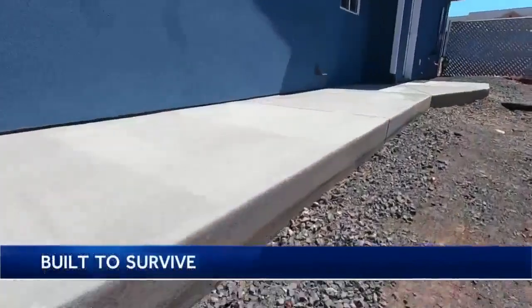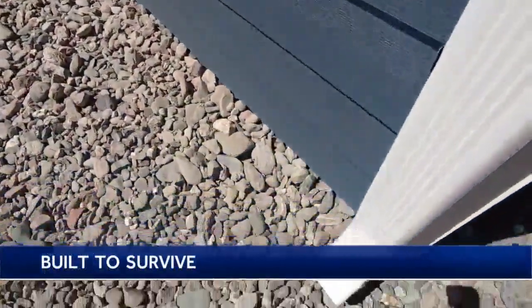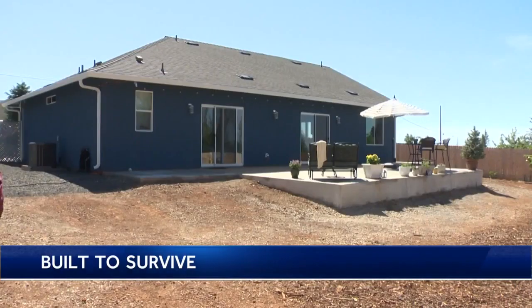Checking all of those boxes for the Wildfire Prepared Home designation took some investment and some time, but Taylor says the effort was totally worth it. Paradise community leaders are working to add these home hardening steps into town ordinances as rebuilding continues. Anyone who wants to apply for the designation can start at wildfireprepared.com and fill out a free self-assessment.